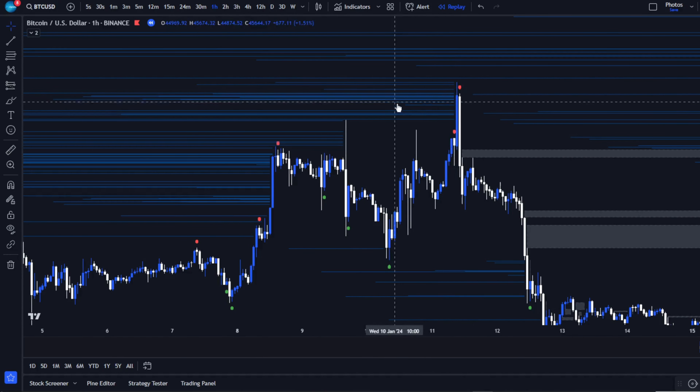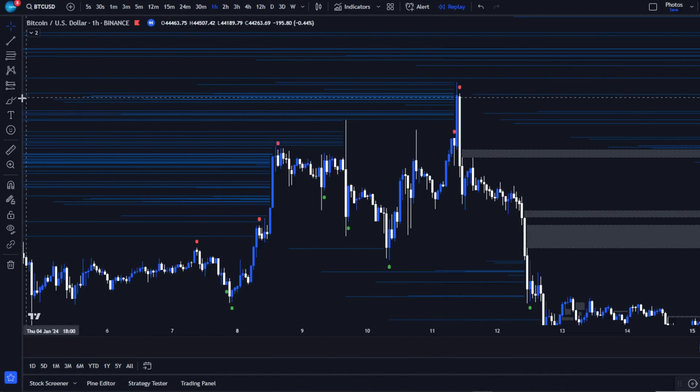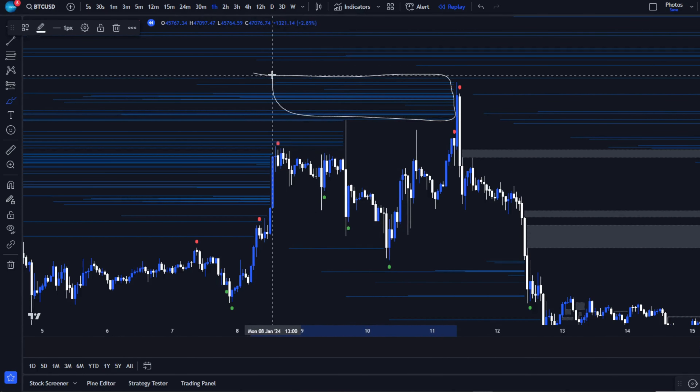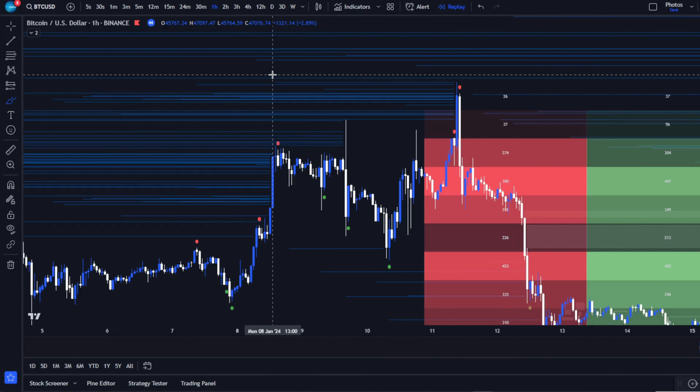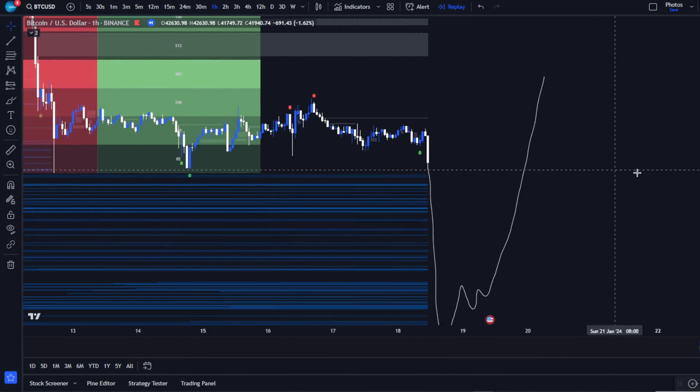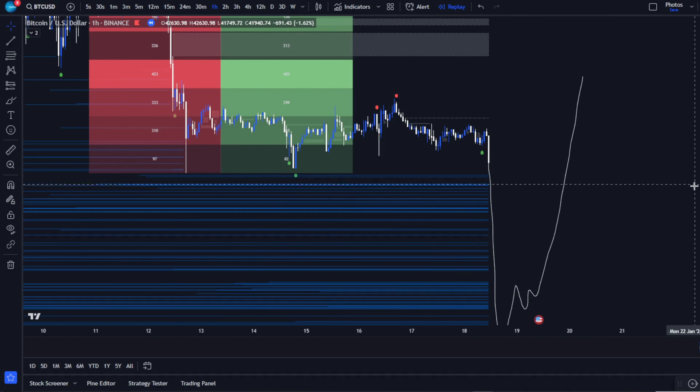Every trade is a step towards mastering the market. With AI Signals, you're not just trading — you're adapting to the market's beat. Be bold, stay informed, and may your trades be fruitful. Catch you in the next video where we'll unveil high win rate strategies using AI Signals. Peace out.